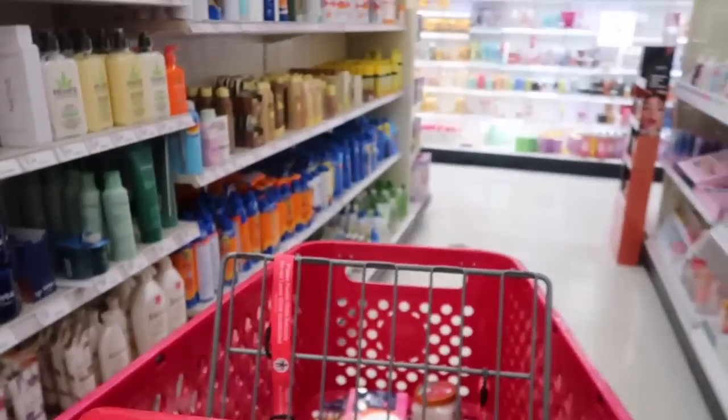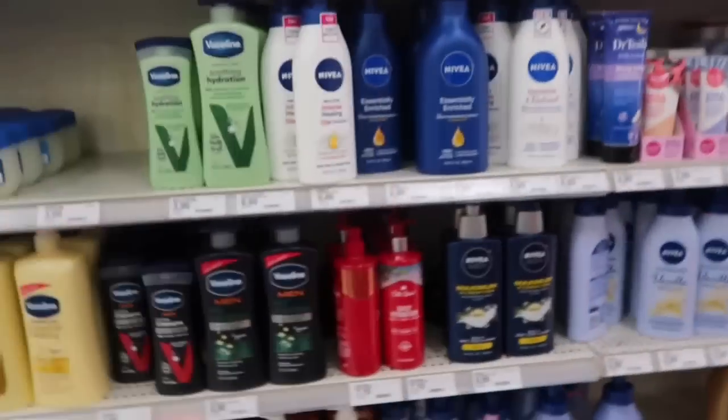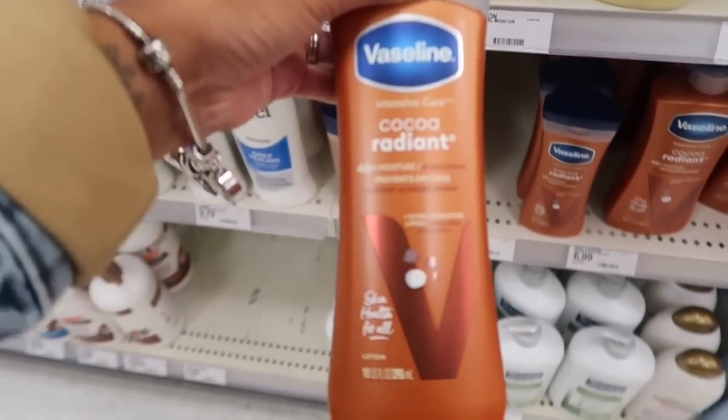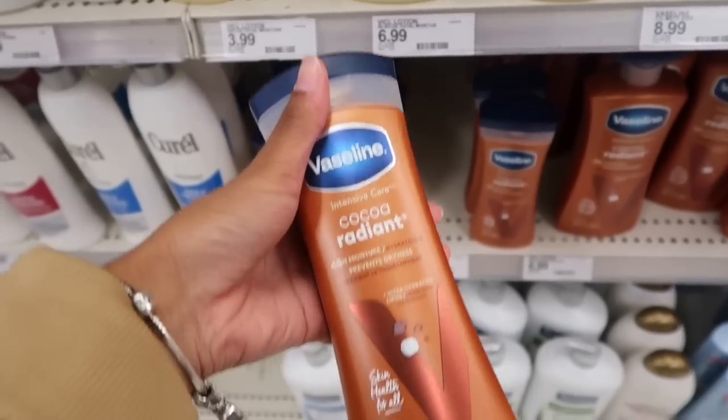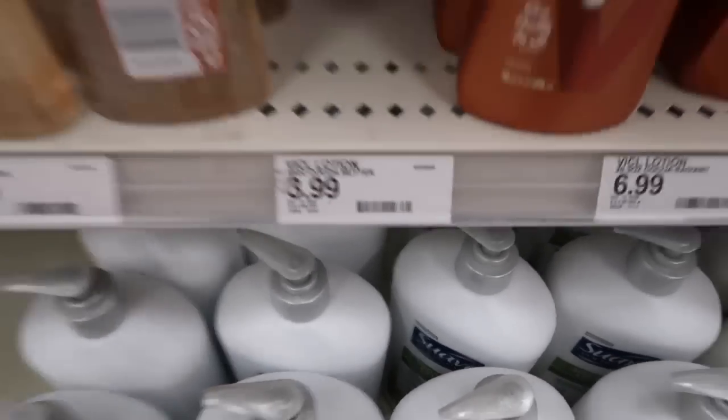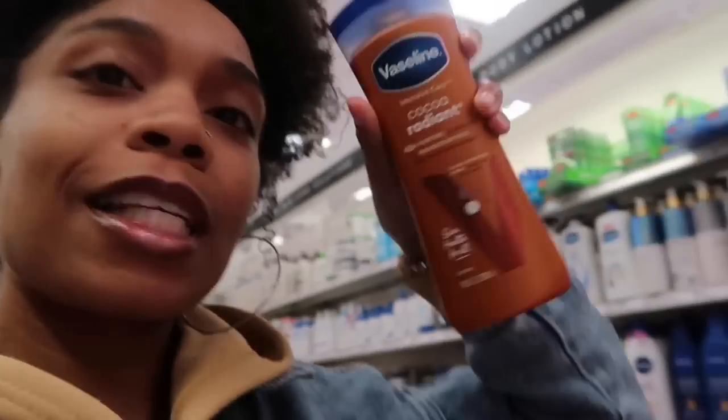Now that we're in this aisle, I'm going to get some lotion. I'm thinking about getting the Coco Radiant Vaseline — my boyfriend uses this, so I might as well get my own. It's really good and it costs $3.99. I would get the Vaseline body oil, but I don't want to be oily every day — especially with how it feels against clothes or my bed. So I'm going to stick with the lotion.